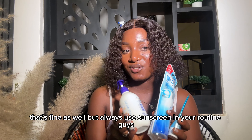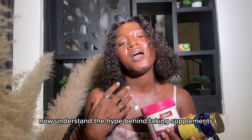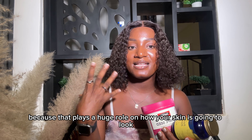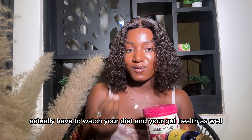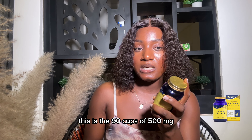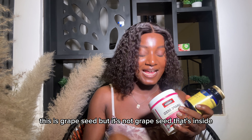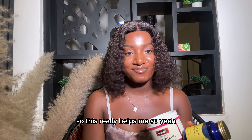I recently started adding supplements to my routine and I now understand the hype, because it's not just about what you apply on your skin — it's also about what you eat. It's always good to eat healthy and clean and watch what you put into your body, because that plays a huge role in how your skin looks. Right now I'm taking the Pure Evening Primrose, 90 capsules at 500 milligrams — I take this at least three times a week. I also have an Omega-3 capsule, which really helps me. Take your supplements, eat clean, and you're going to see a huge difference.